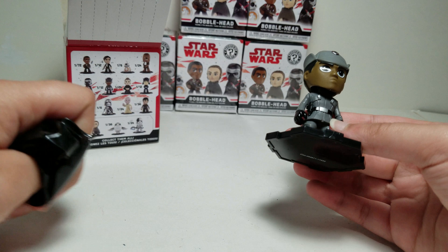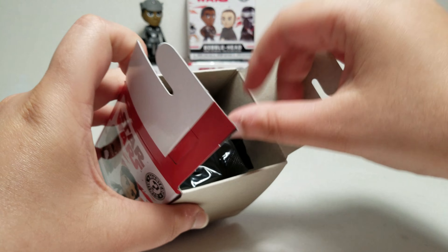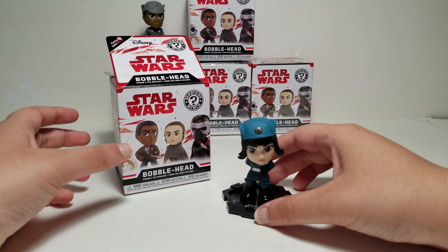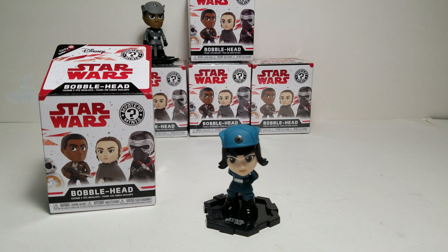Here's our next box. We also got this figure in the last set — I forgot her name as well. This is also a 1 out of 12 figure, so nothing too rare so far. This next one is also a 1 out of 12 figure. I don't know if I accidentally paused the video instead of resuming it, so I'm not sure if the opening was on camera, but this is also a 1 out of 12 figure.